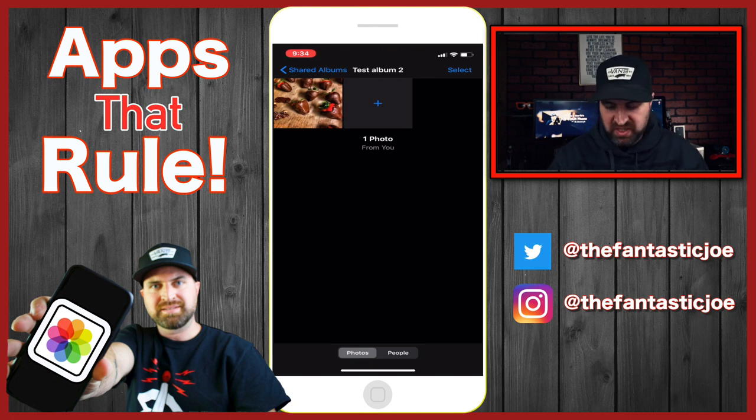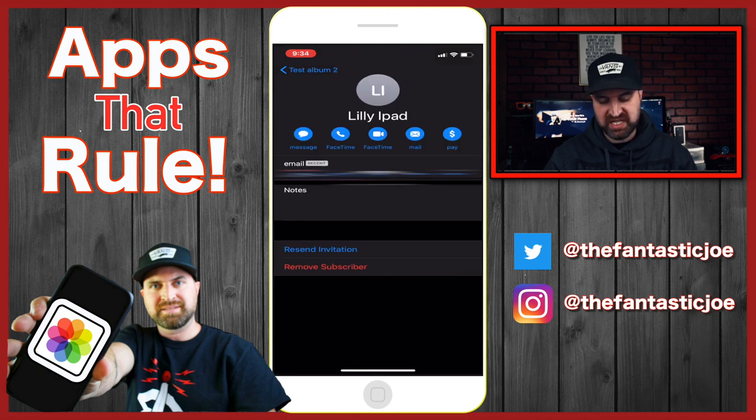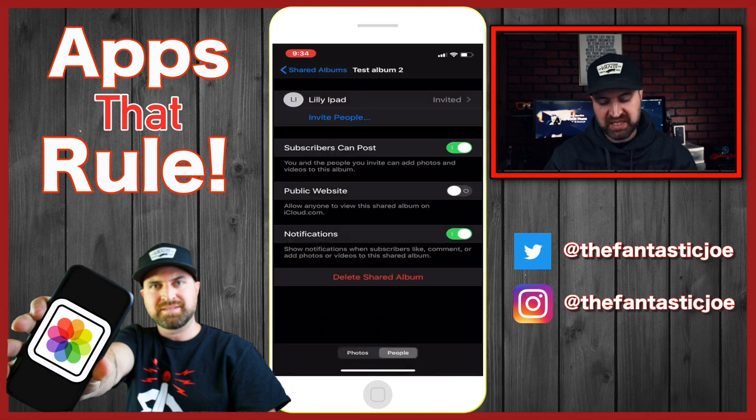At the bottom, you can see 'People.' It's going to show you who you've invited, whether they accepted or not. You can click on there and remove them, or resend the invitation if they didn't get it. You can click 'Invite People' to invite more people. You can choose to have subscribers post in that album or not — if you don't want people adding their own photos, you can turn that off. You can also turn on and off notifications for when subscribers like, comment, or add photos or videos.